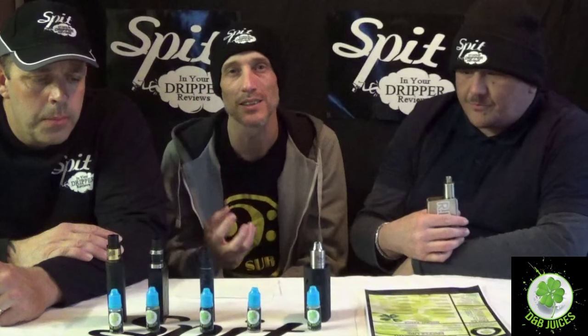Being cockney boys ourselves, and Dean Mahoney from D&B Juices being a cockney boy, it's a great name. It's got that old mama's biscuity custard feel — like when your nan used to slowly make it by hand on the pot, that thick skin and lovely taste you wouldn't get from a factory-made version.